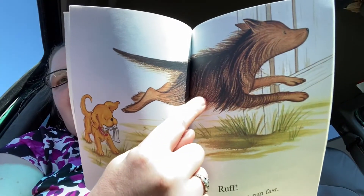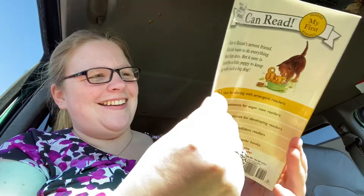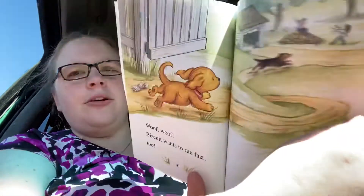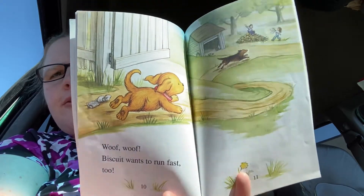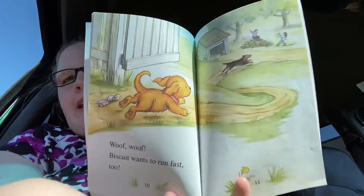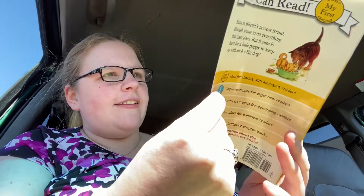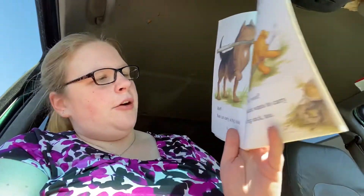Sam can run fast. Look at the little Biscuit. Woof woof! Biscuit wants to run fast too. His legs are a little bit shorter than Sam's. That's why he can't run as fast. He will when he gets bigger.